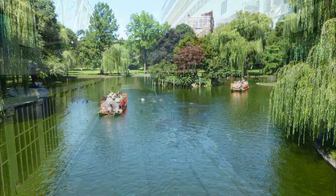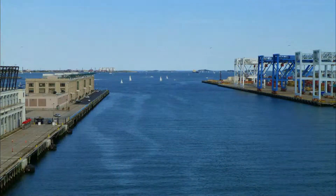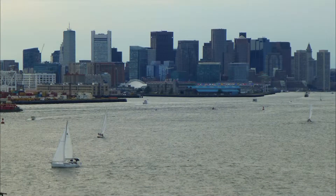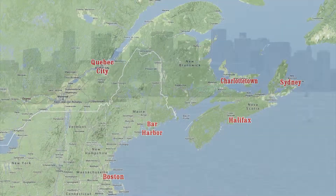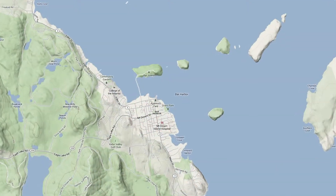From here we caught the T back to our hotel, then a short shuttle to our ship — Holland America's Veendam. It's the smallest Holland America ship we've been on, only holding about 1,300 passengers. After a farewell toast to Boston, we're on our way to Bar Harbor, Maine.